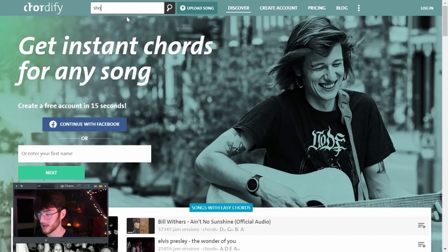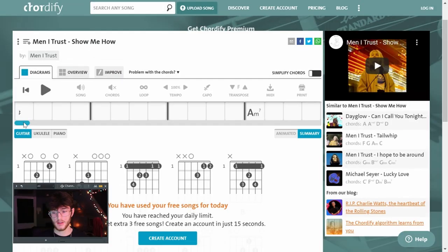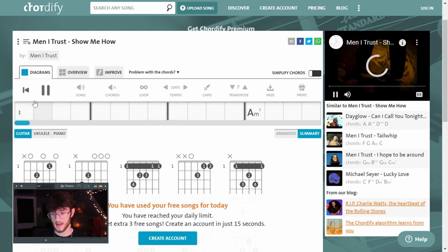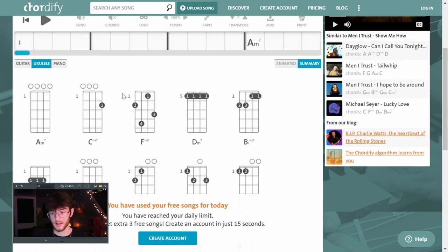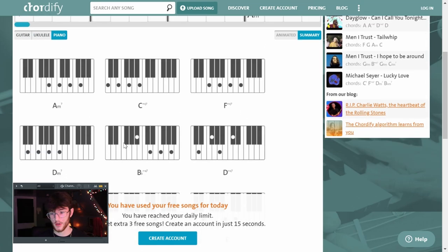The first website is called Chordify, and it's really cool because you can look up any song and it'll tell you the chords in that song. Pretty much any popular song will have chords on here. You can click on it and it'll show you all the chords in the song, and you can play it and it'll play the actual song along with the chords. It'll also show you guitar tabs, ukulele tabs, piano notes, and everything.